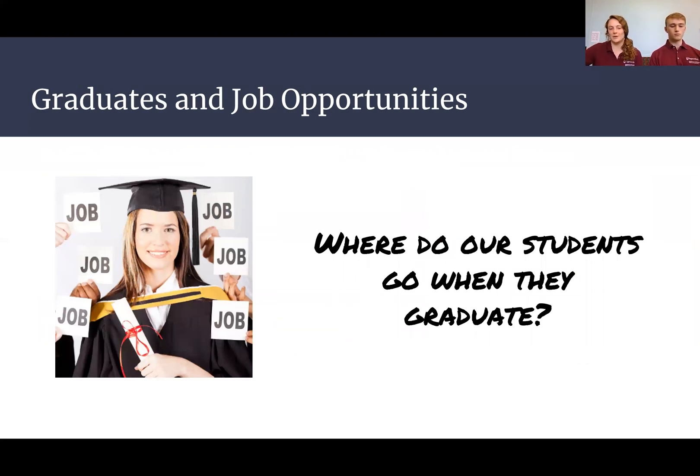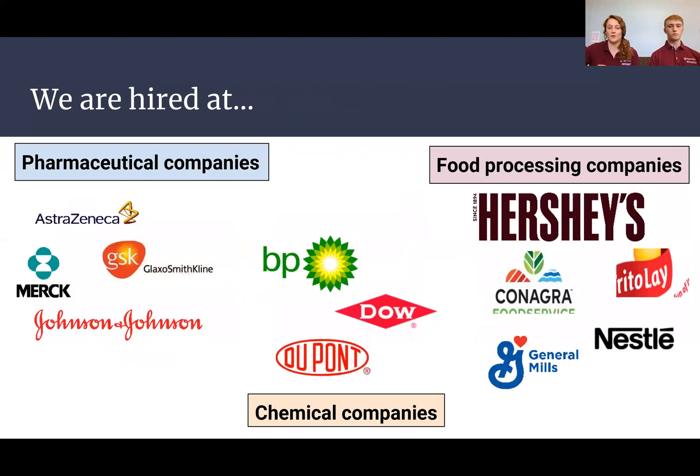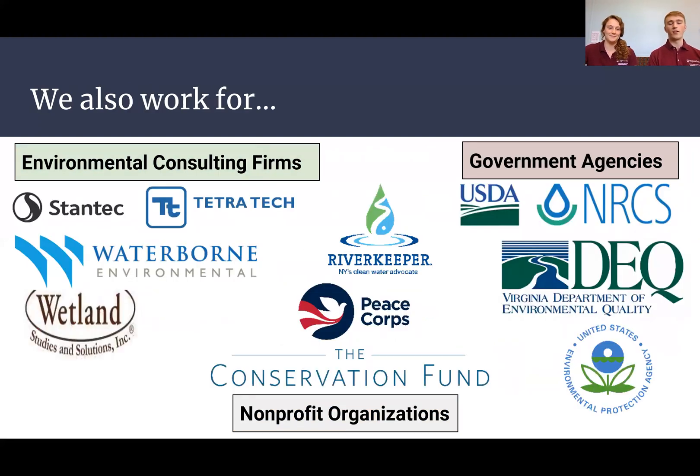If you pursue a career in biological systems engineering, there are several places you could get hired. On the biotechnology and food route, you could work at a pharmaceutical company like Merck or Johnson & Johnson doing mass production of biopharmaceuticals, or at chemical and food processing companies. We've had a friend who did an internship at Hershey. On the environmental side, you might find yourself at a firm like Stantec, or government agencies like the USDA, DEQ, and EPA.